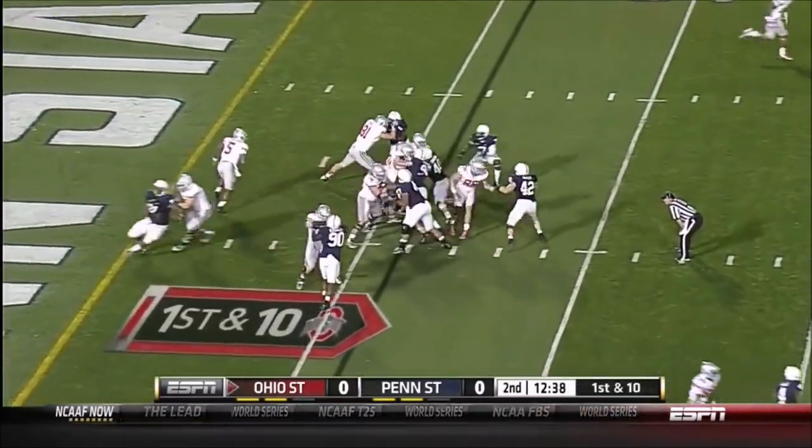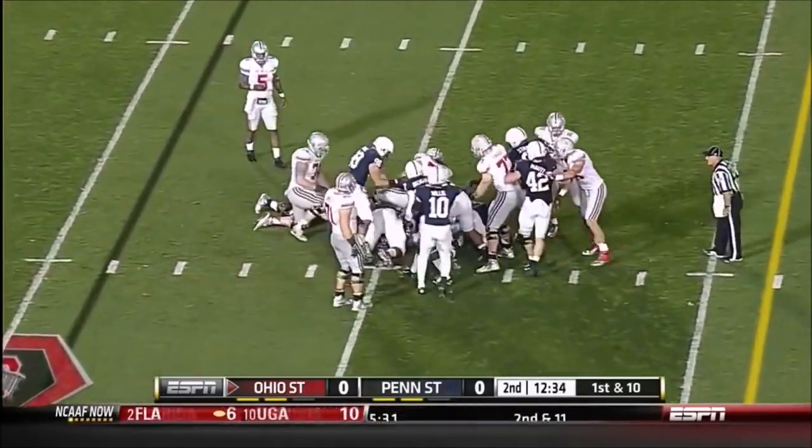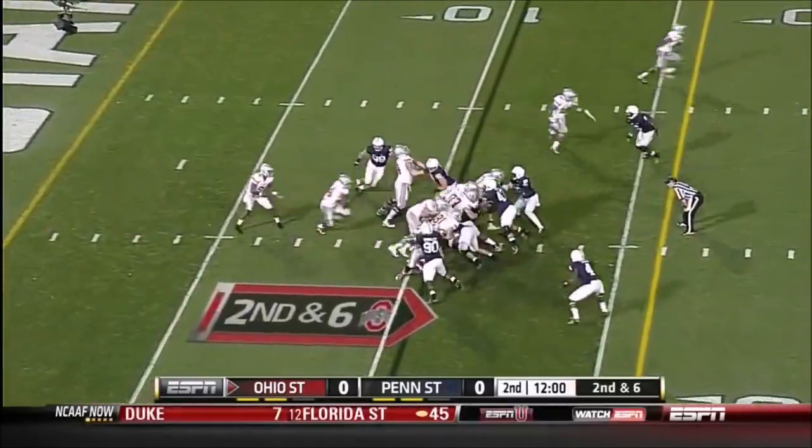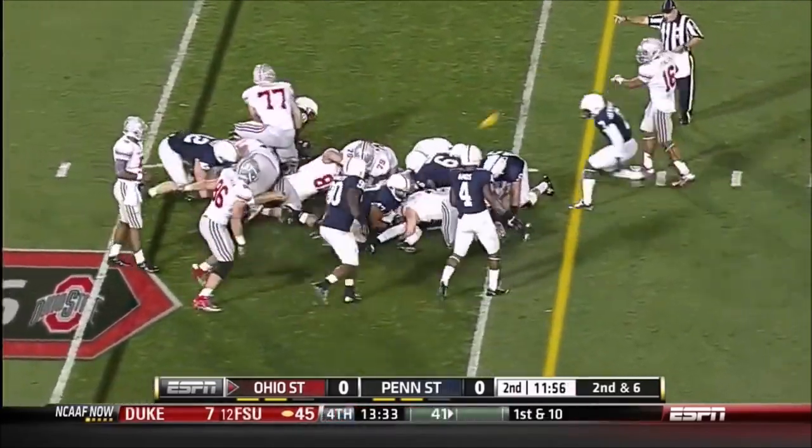Early second quarter. Braxton Miller gave it to Carlos Hyde, bounces off the pile. Here's Hyde again on a similar run for a first down.